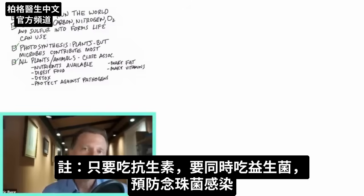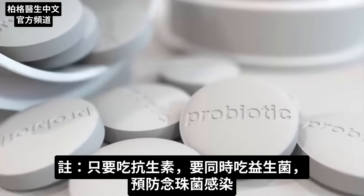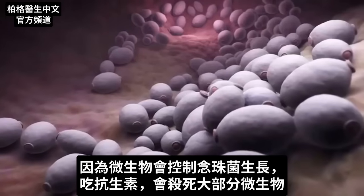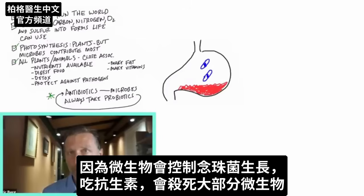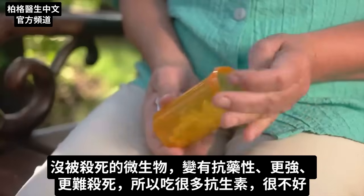As a side note, anytime you take an antibiotic, always at the same time take a probiotic, just to prevent a candida infection, because it's the microbes that keep candida in check. When you take an antibiotic, it might kill off a good portion of those microbes, but the ones that don't die become resistant and they become stronger and harder to kill. This is why it's not a good idea to take a lot of antibiotics.